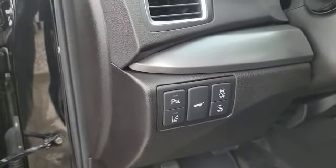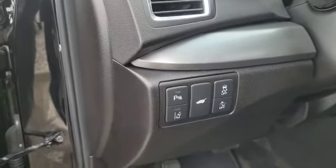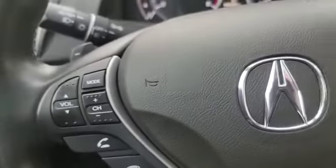The vehicle also has a couple of safety features such as the backup sensor, lane departure warning, forward collision mitigation, and traction control. The power liftgate button is down there too. Let's hop inside — as you can see, this one has the push button start.